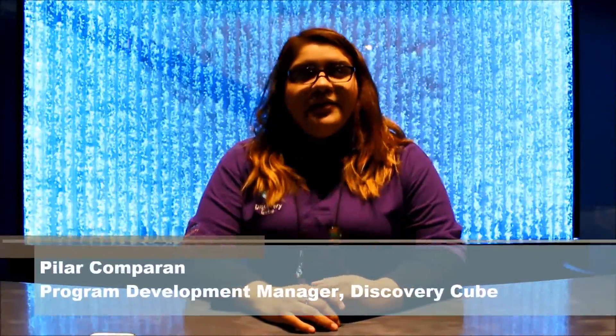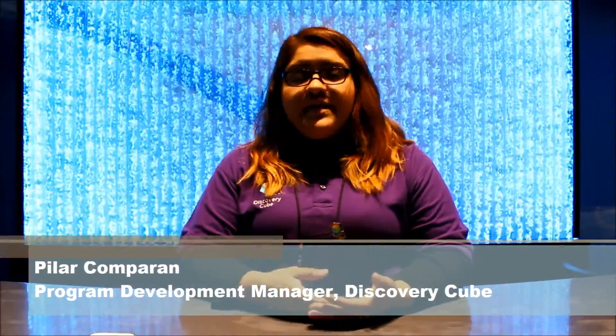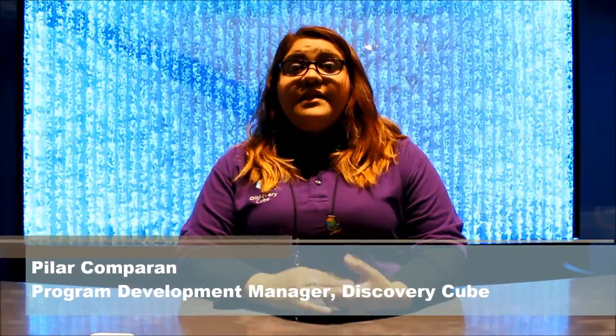3D printing fits perfectly into our Inventors Week program. The reason why is we welcome a lot of makers, local organizations, companies, or individuals that work with 3D printing materials and printers.